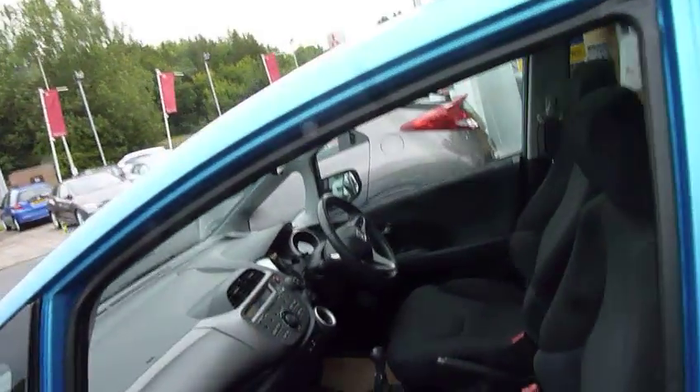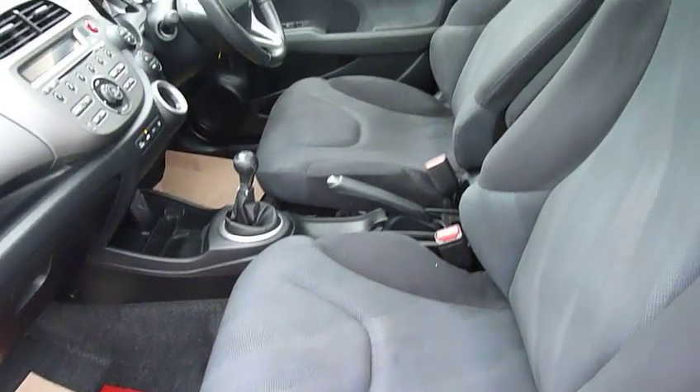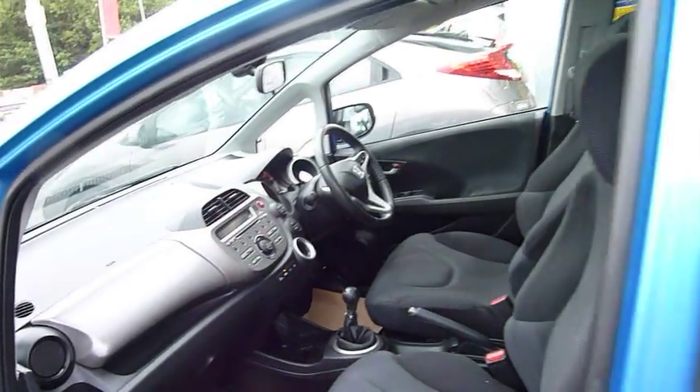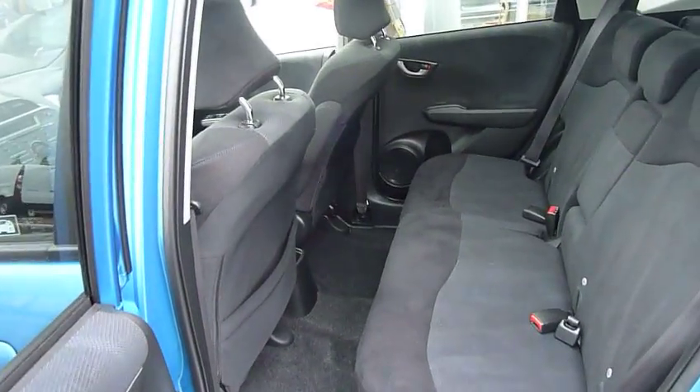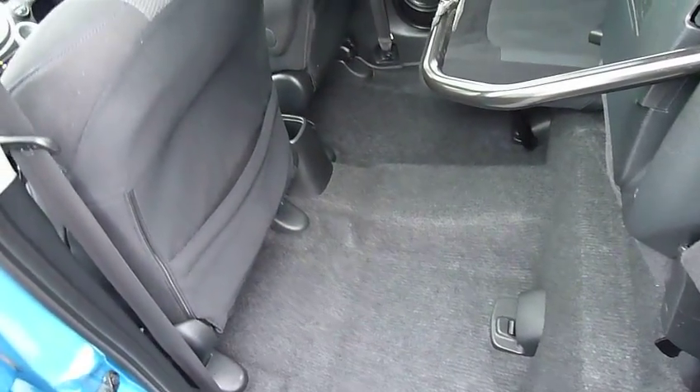Just opening the door — obviously a five-door car, the Jazz — and this one has a blue-black cloth seat trim with five-speed manual gearbox. Just looking in the rear, always good leg and headroom, surprisingly spacious for a small car, and this generation of Jazz has Honda Magic Seats.